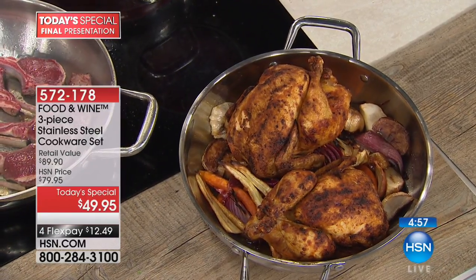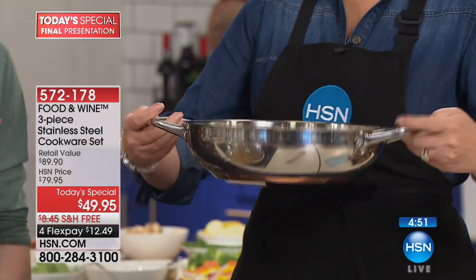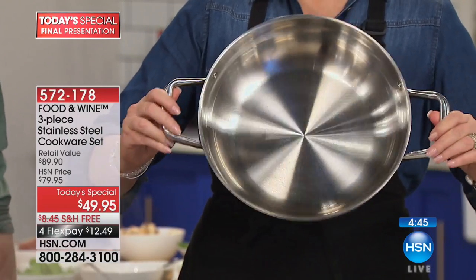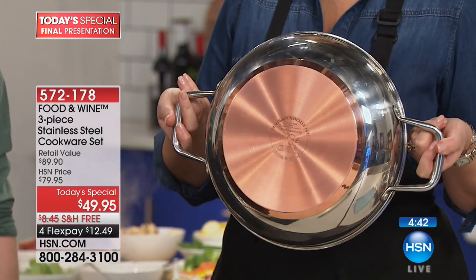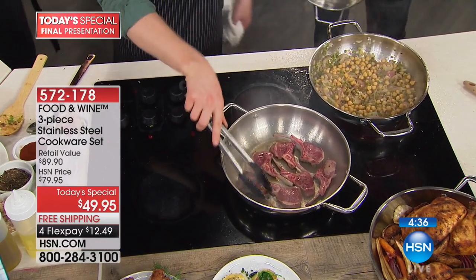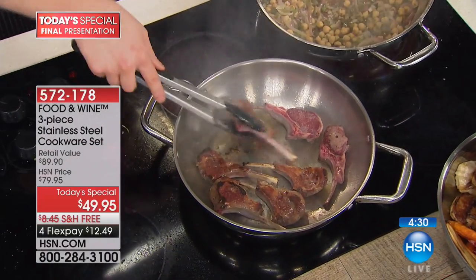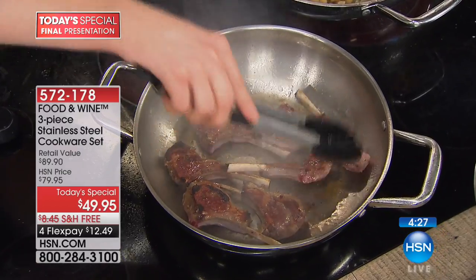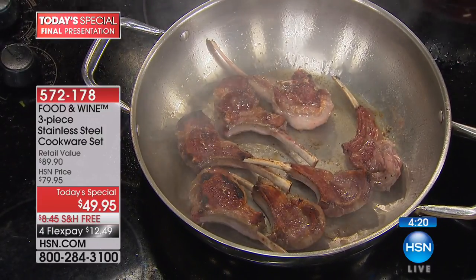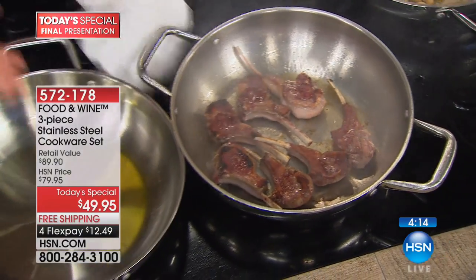We've got some garbanzos going — making a little garbanzo succotash. We pulled one of the everything pans out of the oven and it has two whole chickens in it. You could actually put a turkey in that if you wanted to — a 12- to 14-pound turkey with a little onion, carrot, and celery. This doubles as a roasting pan, triples as a sauté pan, quadruples as a pasta pan — this is literally an everything pan. He's done lamb chops, garbanzos, sautéed ravioli, steaks, chickens — on the stovetop and out of the oven. And you can serve in it, so it goes directly from stove to table.